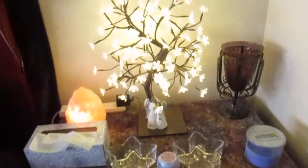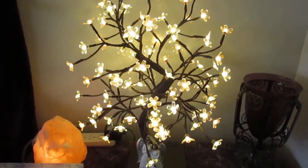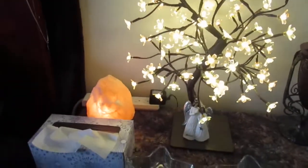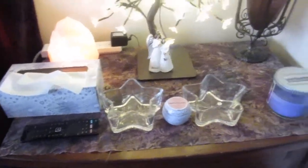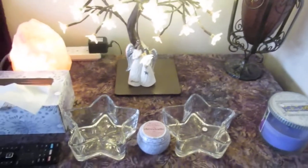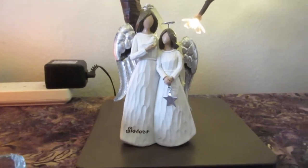This is my nightstand. I love these lights — I got these at Hobby Lobby several years ago, and I love the glow they give to the room. And my salt lamp, of course. Remote and tissue, and my little star holder where I put my phone at night. My sister Gloria sent me this photo of the two of us. I love that — it's so cute. I always think of her when I go to bed and when I wake up.